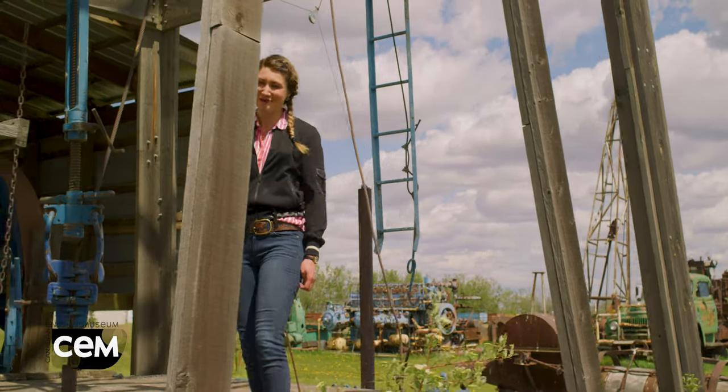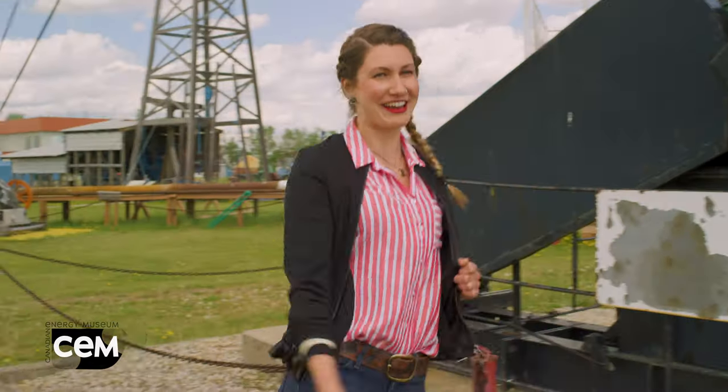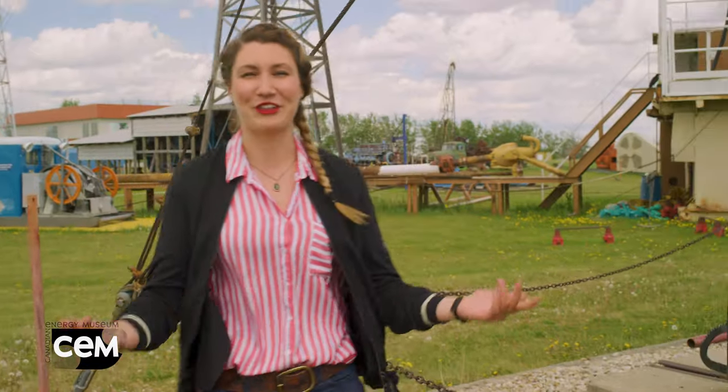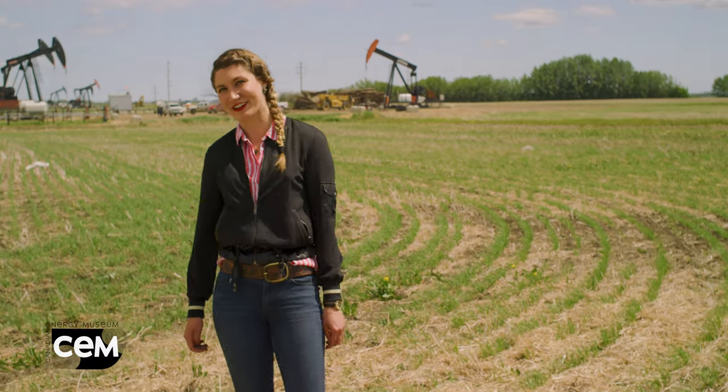At the Canadian Energy Museum, we're all about Canada's past, present and future. For example, did you know that Canada's first cities were lit using electricity from hydropower? Or that the first oil well was hand dug in Ontario? Did you know that these pump jacks are actually called thirsty birds south of the border?